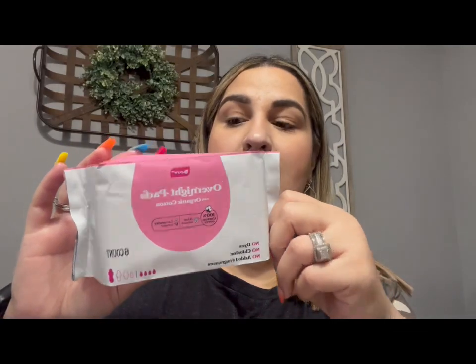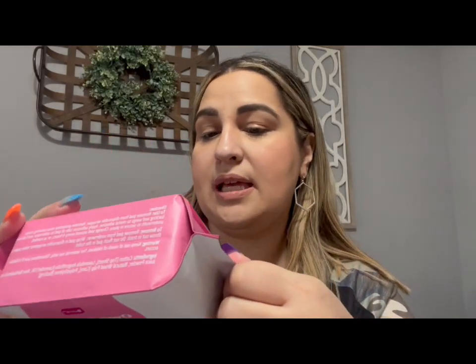I found these Be Pure overnight pads with organic cotton, aloe-infused and lavender-infused, no dyes, no chlorine, no added fragrances. This pack brings six. They also had panty liners and regular maxi pads but not the super long ones. I just picked these up to see how they work — for about $1.25 you cannot go wrong.